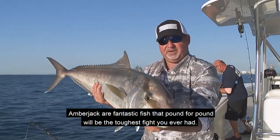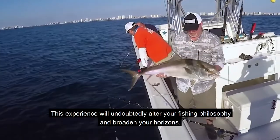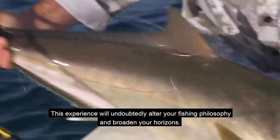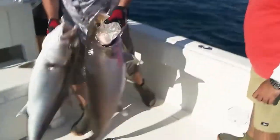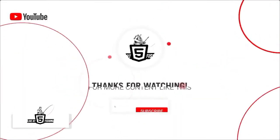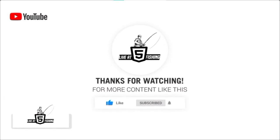Amberjack are fantastic fish that pound for pound will be the toughest fight you ever had. This experience will undoubtedly alter your fishing philosophy and broaden your horizons. Thanks for watching — for more content like this, like, share, and subscribe.